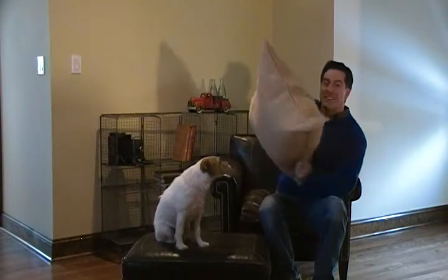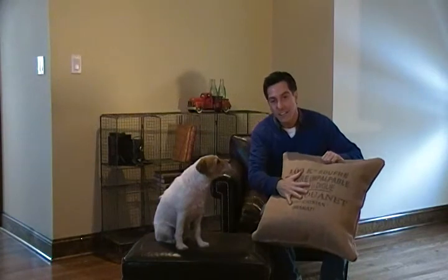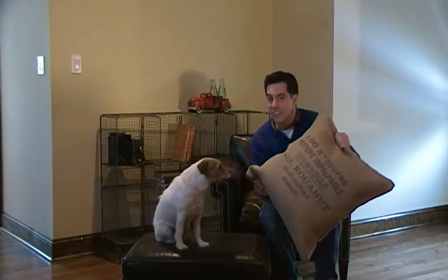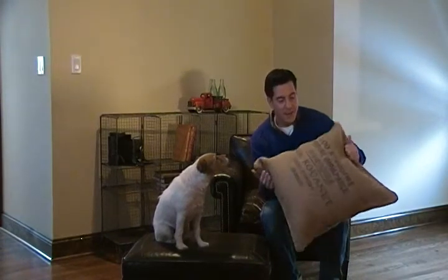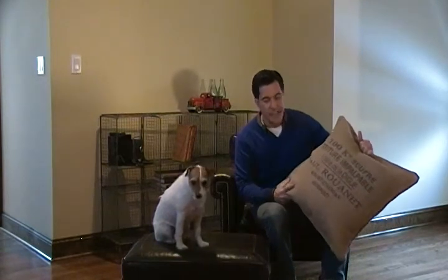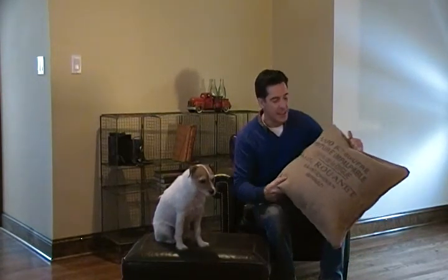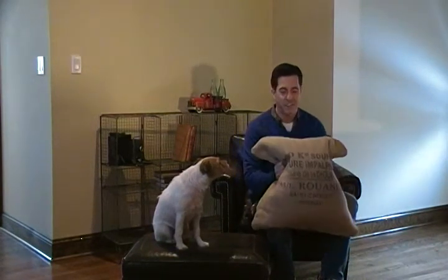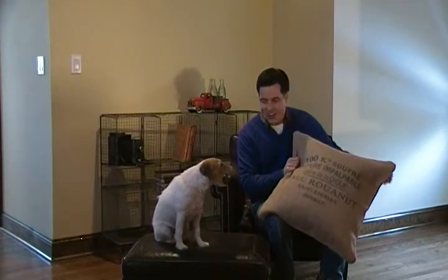Hi there, and thanks for shopping Hudson Goods. I want to show you a really unique find — it's this large burlap pillow cover. It comes only as the cover with a zipper, and you provide the insert. It's large, it's real burlap, and it gives a great industrial or down-home style. It's got French industrial lettering on the front, and you just can't really find these very easily.